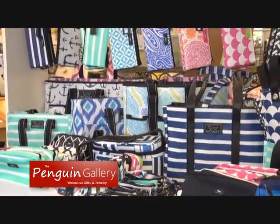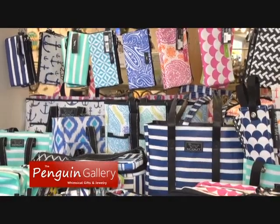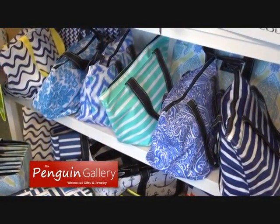They come in all kinds of great fashion colors. They're very reasonably priced. I keep one of these large bags in my car folded at all times. Another great gift idea for gals.